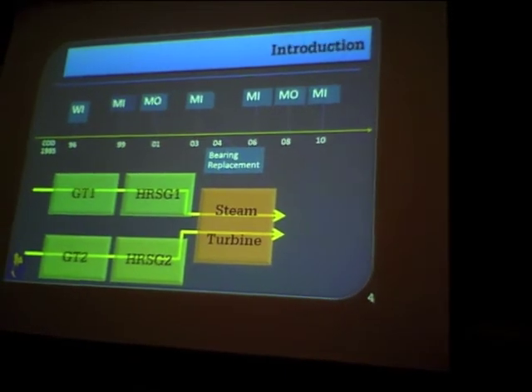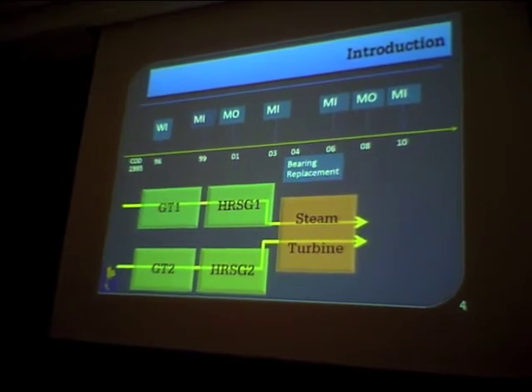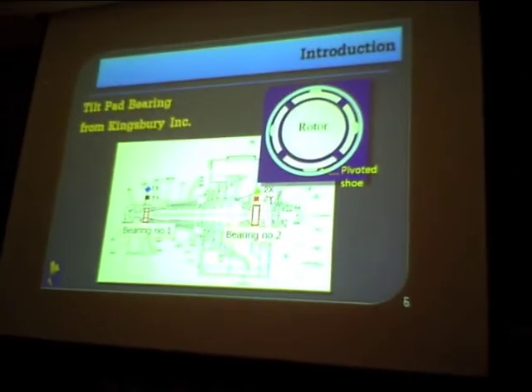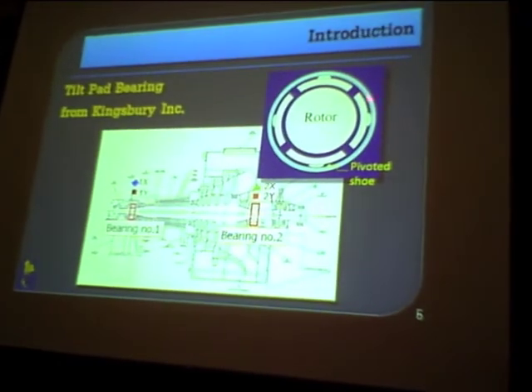Moving to the introduction: this is the steam turbine at South Bangkok, with a commercial operation date of 1995, so around 15 years old at the time. The plant arrangement comprises two gas turbines and one steam turbine. The capacity of the steam turbine itself is 115 megawatts. The bearings supporting the steam turbine are bearing number one and bearing number two, which are tilting pad bearings made by Kingsbury, comprising four pads.